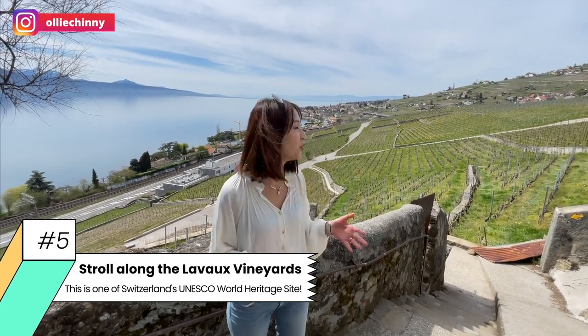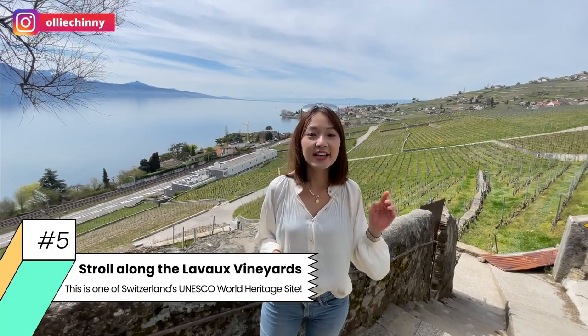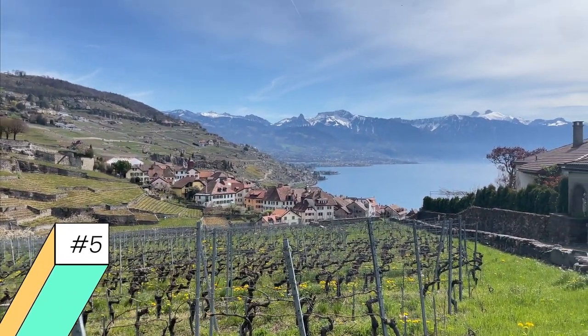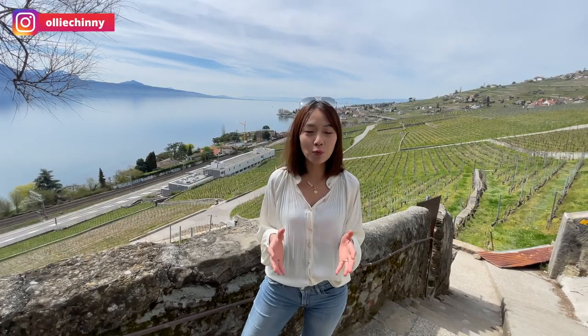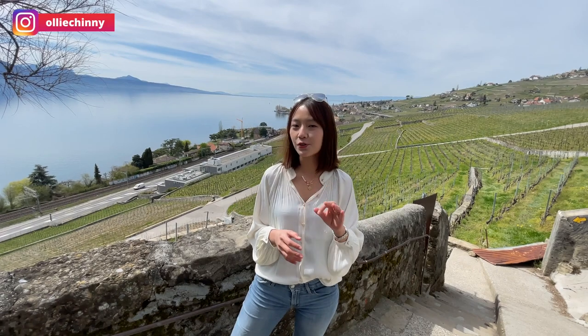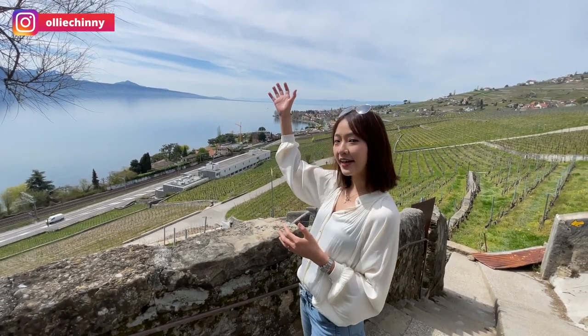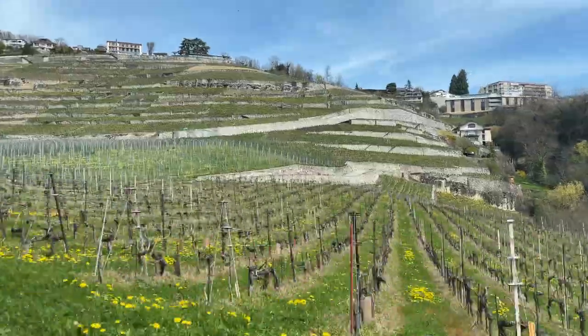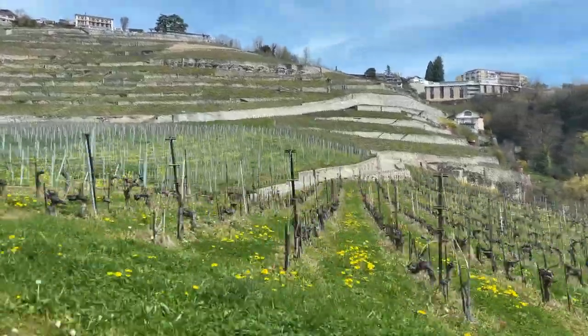We are here in the Swiss Riviera region, and one of the best things you can do on the weekend is to come for a stroll around the Lavaux Vineyards. This is in fact one of Switzerland's most beautiful UNESCO World Heritage sites. There's one reason why the wines grow so particularly well here — we call it the Three Suns. First, we have the sun itself, then the light reflected off the lake, and also the heat emitted from the wall terraces.